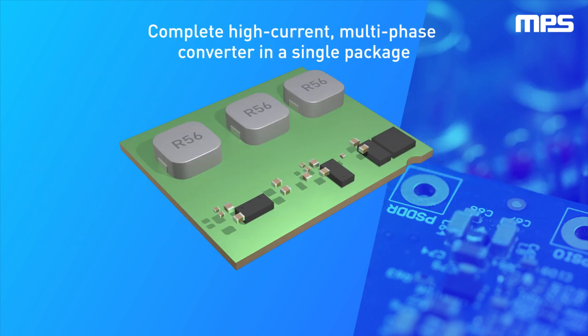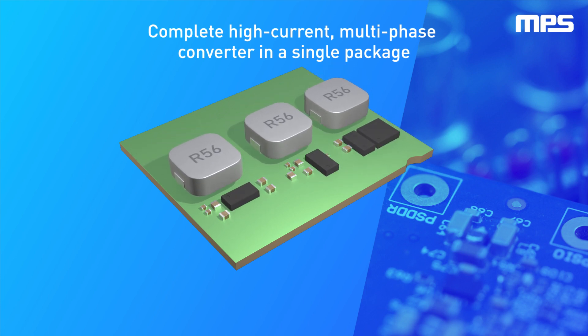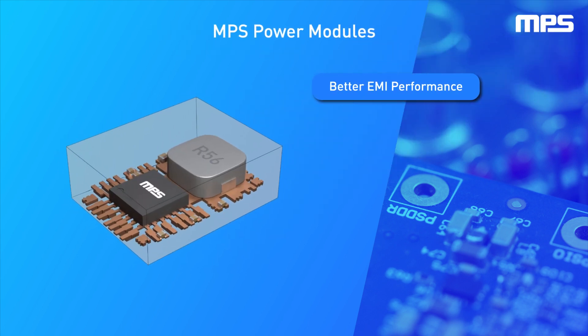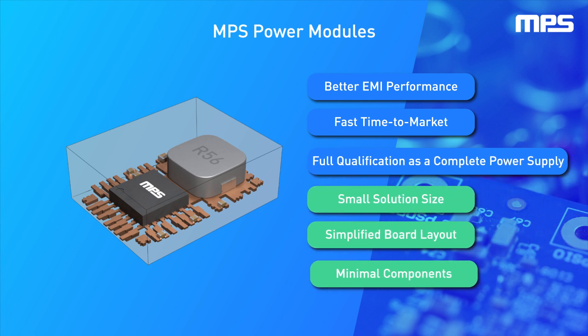The MPM3698 and MPM3699 are the latest additions to MPS's broad power module portfolio, offering a 3-in-1 solution for delivering power to core rails and computing systems. Integrating the control loop, power stages, and inductors in a single package offers unparalleled power density, simplifies design, and quickens time to market, making it the ideal solution for your power delivery needs.